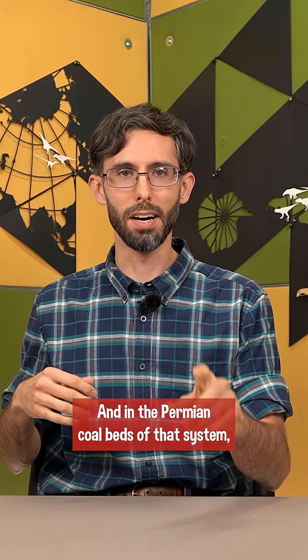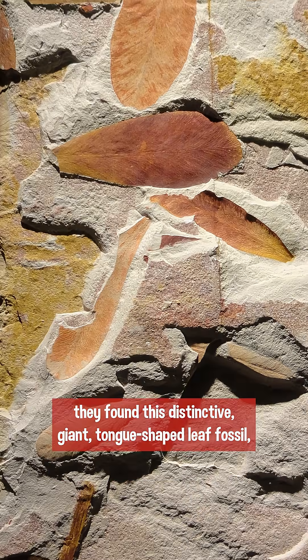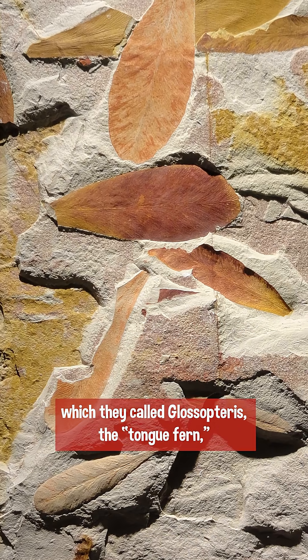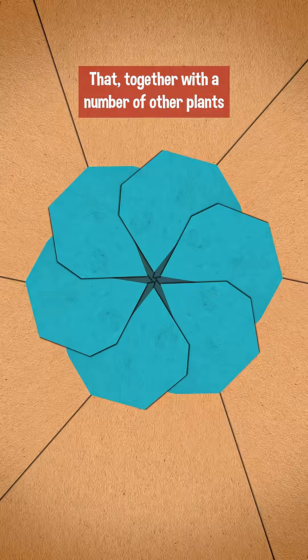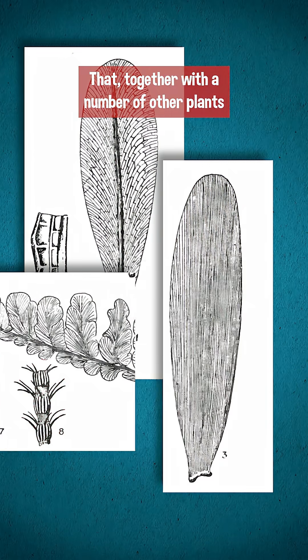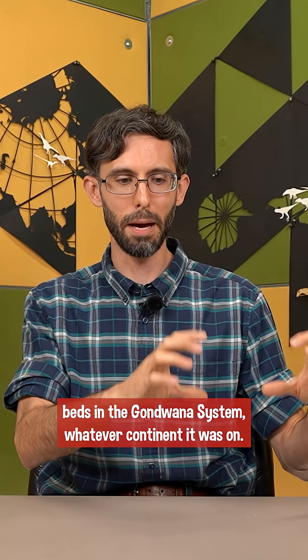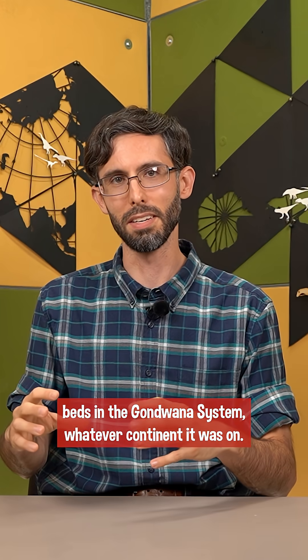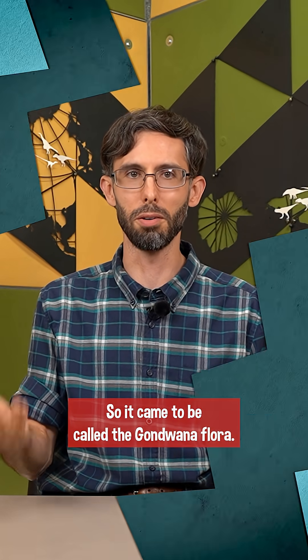In the Permian coal beds of that system, they found this distinctive giant tongue-shaped leaf fossil which they called Glossopteris — the tongue fern, even though it's not actually a fern. That, together with a number of other plants like Gangamopteris, kept showing up in those coal beds in the Gondwana system, whatever continent it was on. So it came to be called the Gondwana flora.